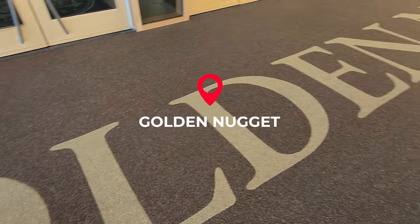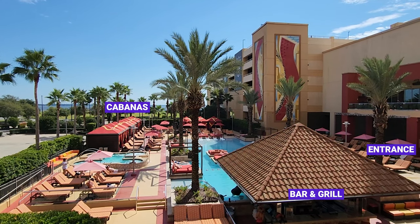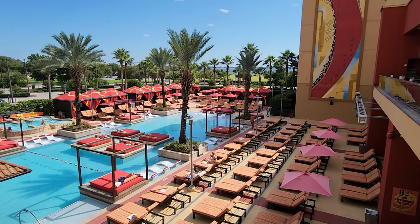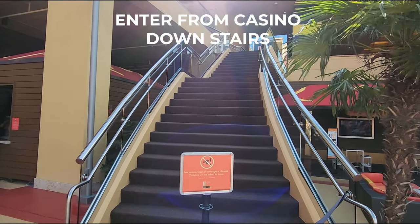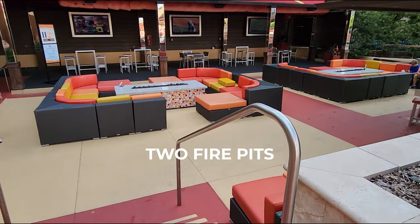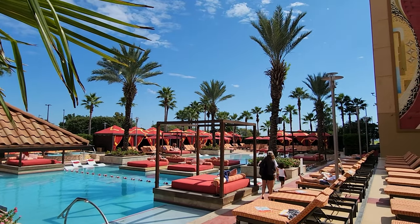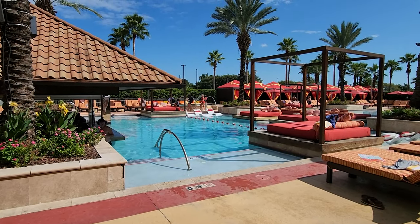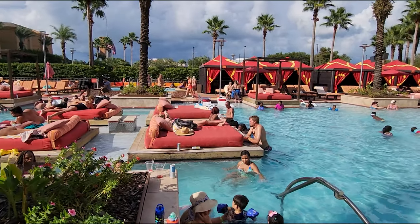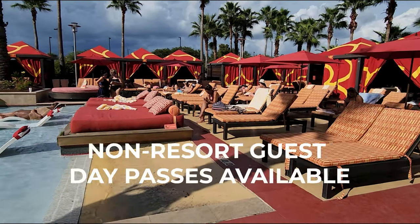Next up is Golden Nugget. Here's a view from up above to get a lay of the land — they have another pool but I explored their main pool. There are two ways to enter: one is through the garage from the hotel, which is a bit odd, and the other is from the casino down the stairs into the pool area. They have two fire pits in the bar area — really cool, with lots of seating. There's a swim-up pool bar and a separate area for adults. The pool is open until 9 or 10 p.m. depending on the day, and non-resort guest day passes are available.